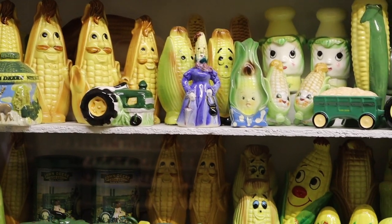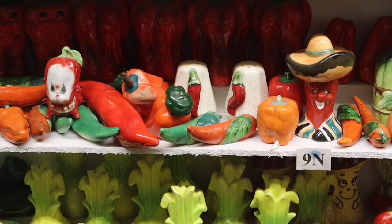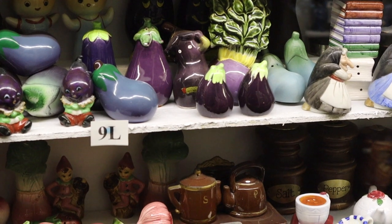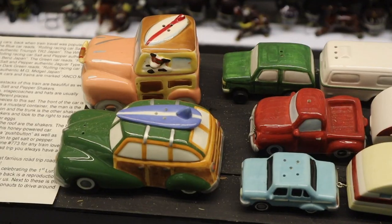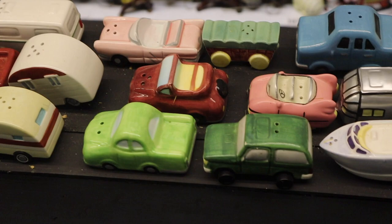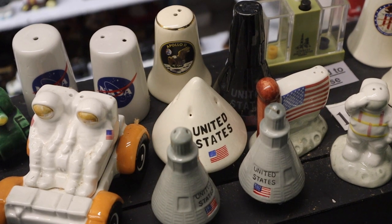Corn seems to be a popular subject for salt and pepper shakers. My favorite of the ones with the peppers — I have a feeling back in the day the eggplant does not mean what it does today when you're texting. I like these vintage cars; of course, they were not considered vintage at the time they were made. These are definitely from the late 60s, early 70s, celebrating the space program.